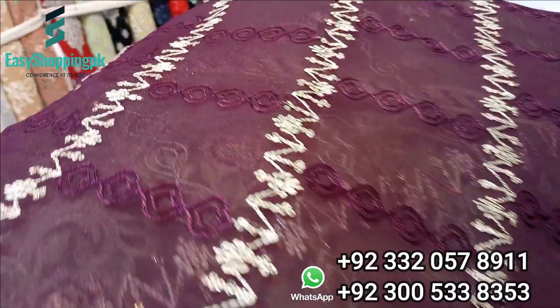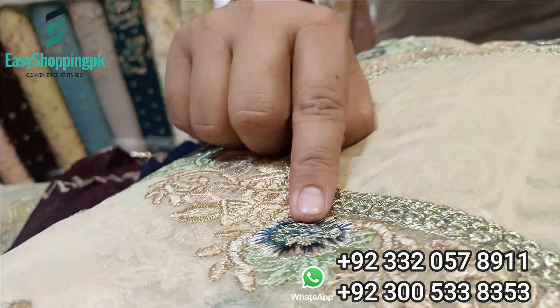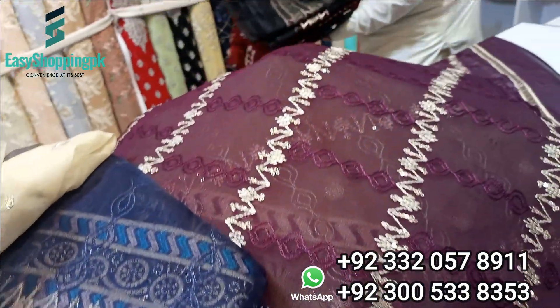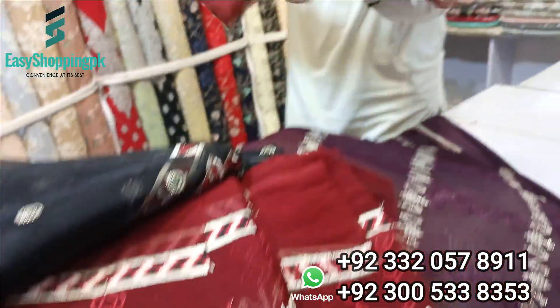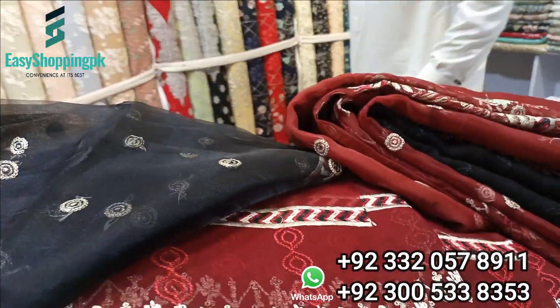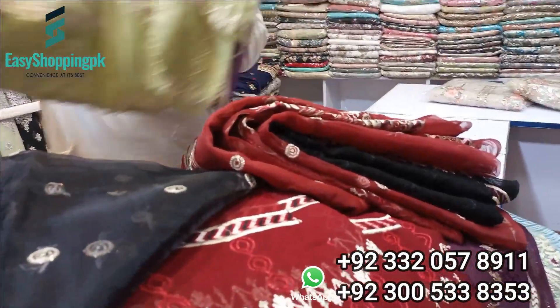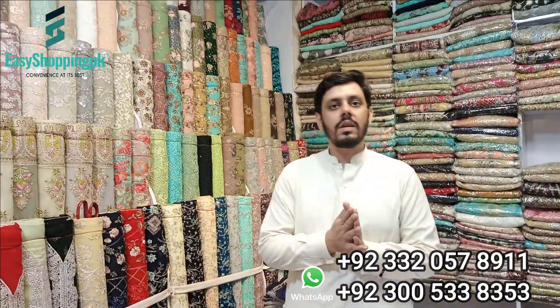MashaAllah, it is very beautiful. Colors available: blue with contrast, second color, third color in skin color, bottle green with dupatta, black combination, and the last color. Various combinations are available. The price is just 4000.